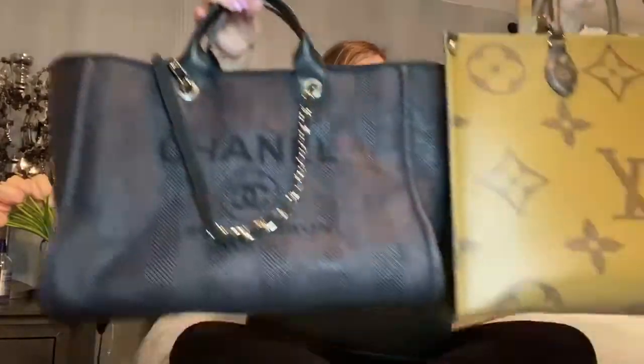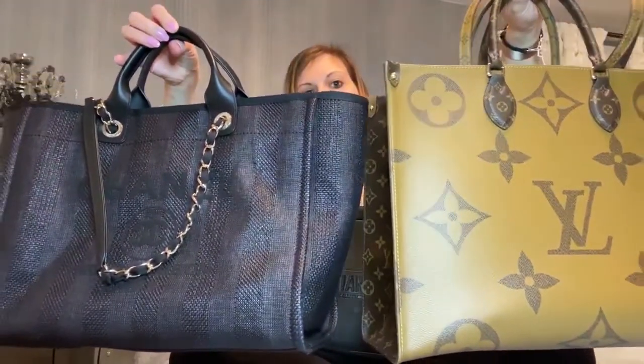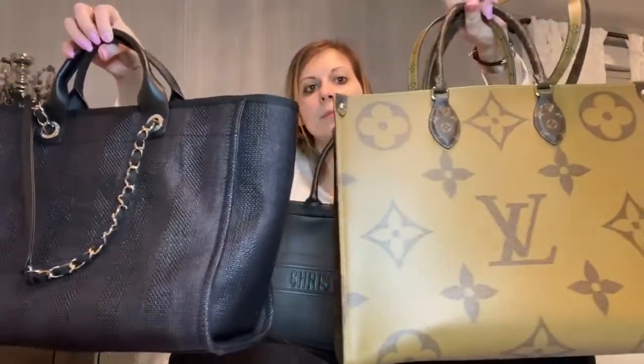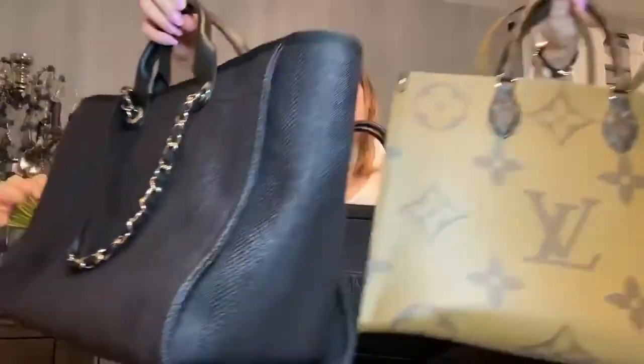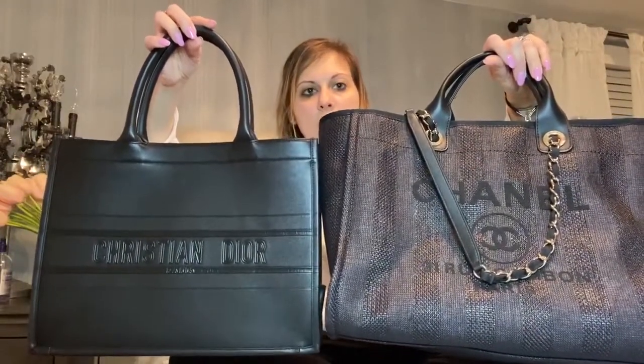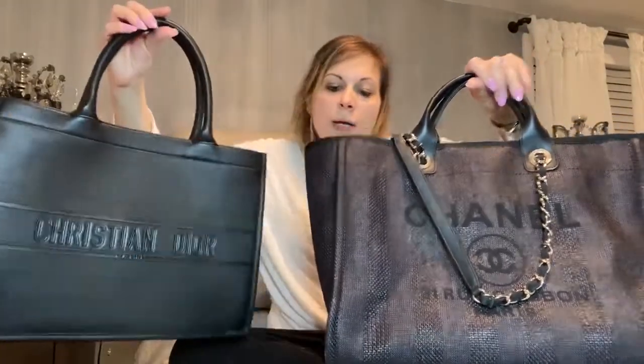The Chanel Deauville and the On The Go tote are similar in size, versus the Book Tote is a little bit smaller — not by much.